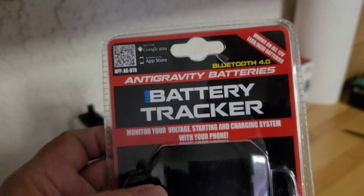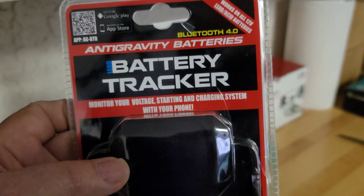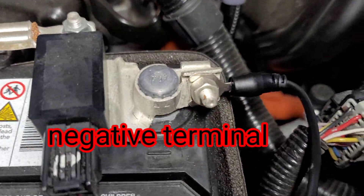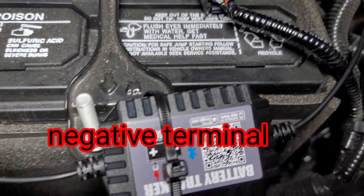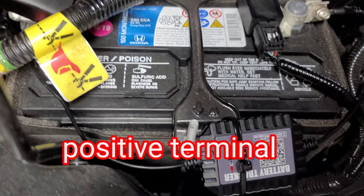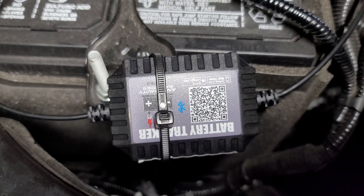It's got Bluetooth 4.0. It'll monitor your voltage, starting, and cranking system with your phone. It just amounts to connecting one terminal to your battery, mounting that little box, one terminal to your positive battery cable, and downloading the app. You can read that bar graph right there.